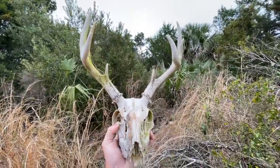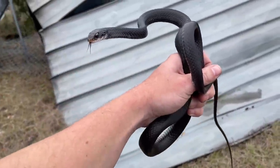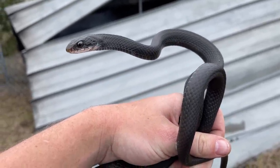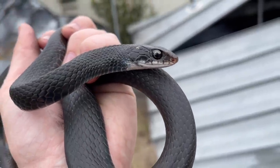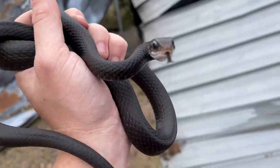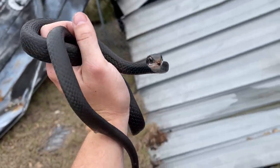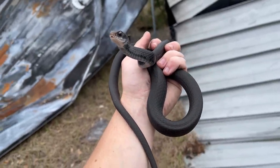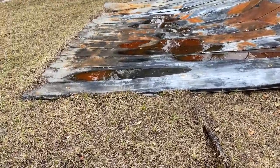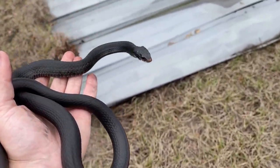I managed to find a nice big piece of tin here and under the edge - a nice racer. Apparently there are plenty of these guys around. This is a really good-looking little guy. Air temp is still around 60 degrees - the air is really cool, but the tin was nice and warm so this guy is pretty warm too. He's being relatively defensive but I'm just going to put him right back.